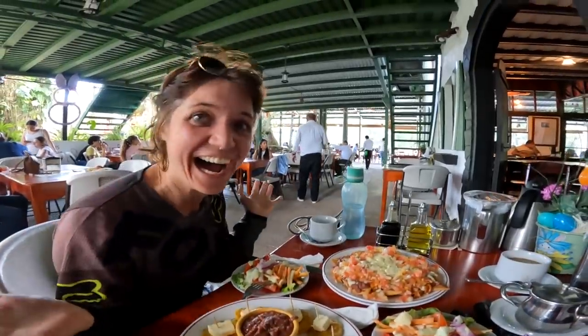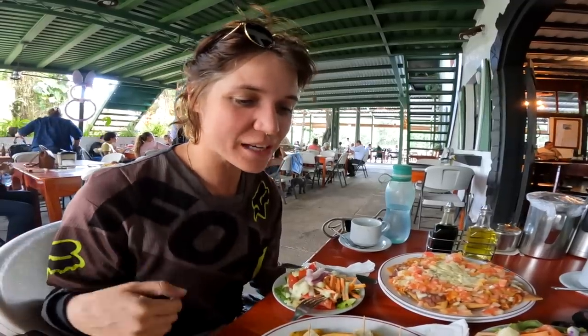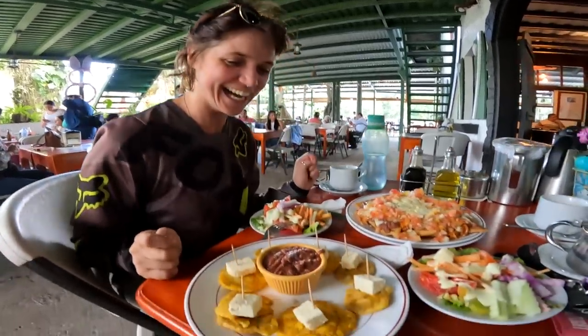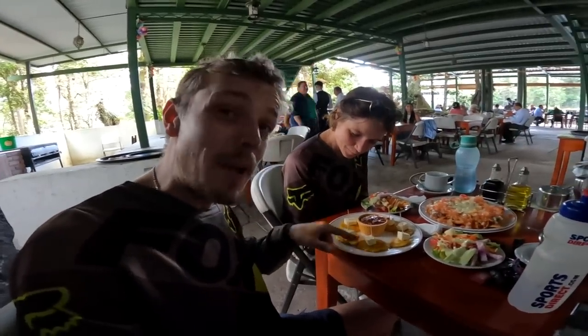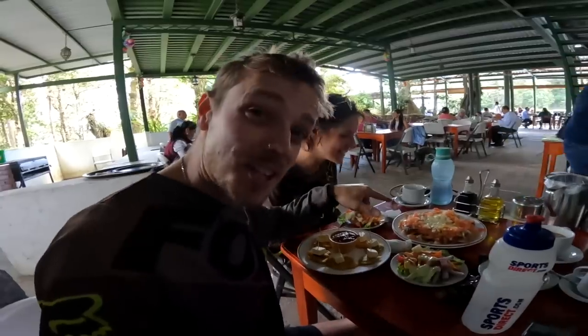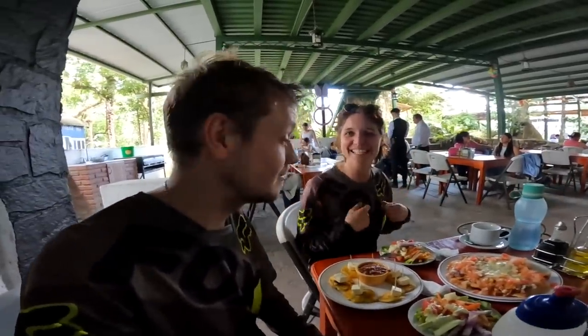I was so angry and depressed because of this foot pedal, so we decided to chill out here a little bit and order something to eat. This is fried plantain with cheese on top and a bean dip in the middle, and we've got some nachos and some salad. Amazing - what a feast.